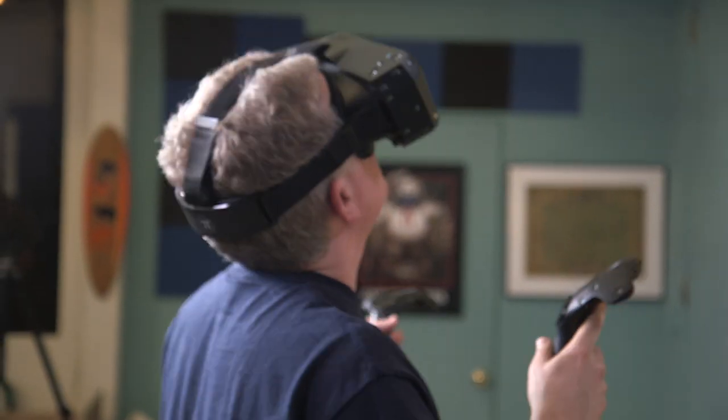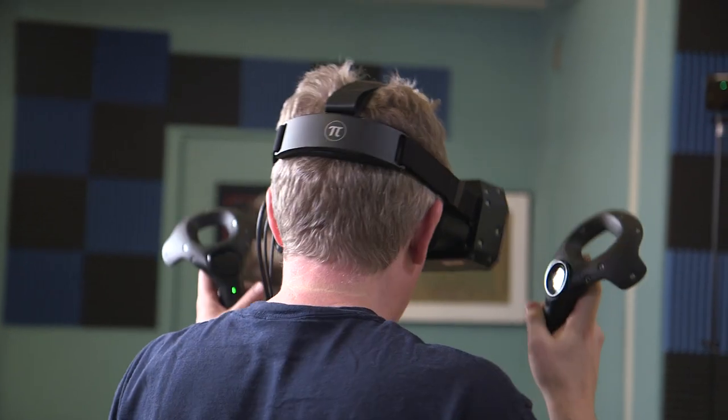He was running everything off a laptop. I'm not sure we were getting the full 90Hz when we played Fruit Ninja — I was seeing what seemed like lower frame rate choppiness of things moving across the screen. I went home and booted up Fruit Ninja and of course didn't see that. So I'm curious what frame rate we were actually running. I asked, he said yes, but I'm not sure it actually was 90Hz.